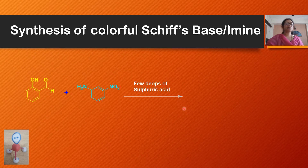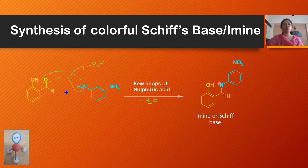The reaction is known as synthesis of Schiff base, or imine. Here we have taken salicylaldehyde and 3-nitroaniline, added a few drops of concentrated sulfuric acid. Water leaves as a byproduct, and a carbon double bond nitrogen forms — this C=N is called an imine. So that means we are getting imine compounds, also known as Schiff base.